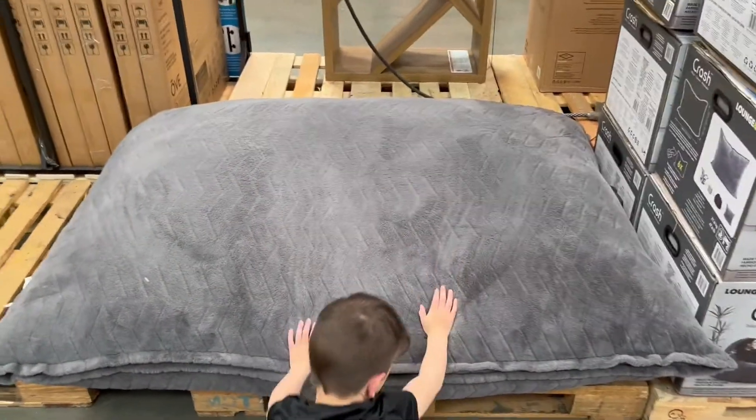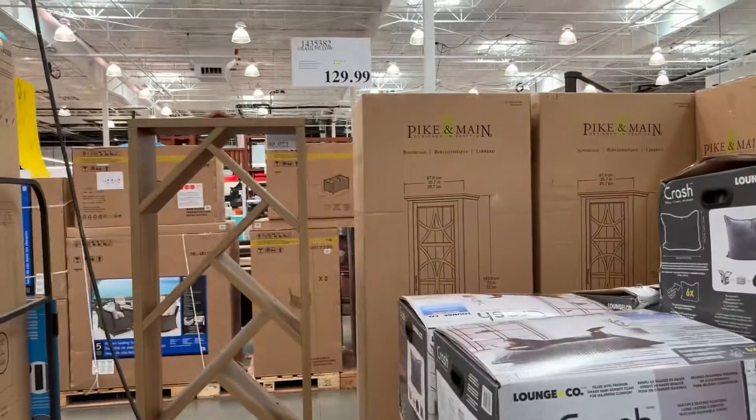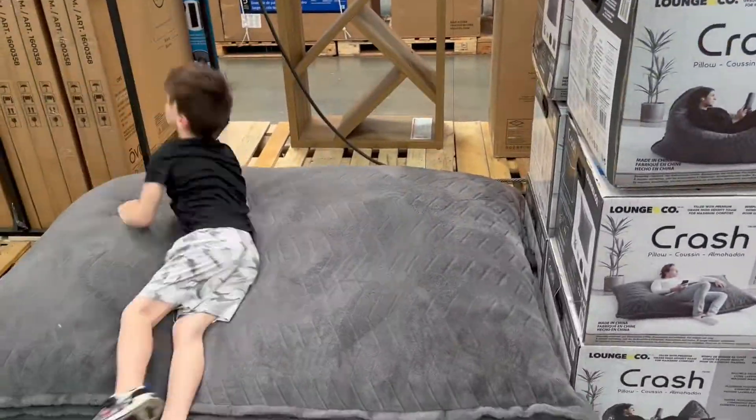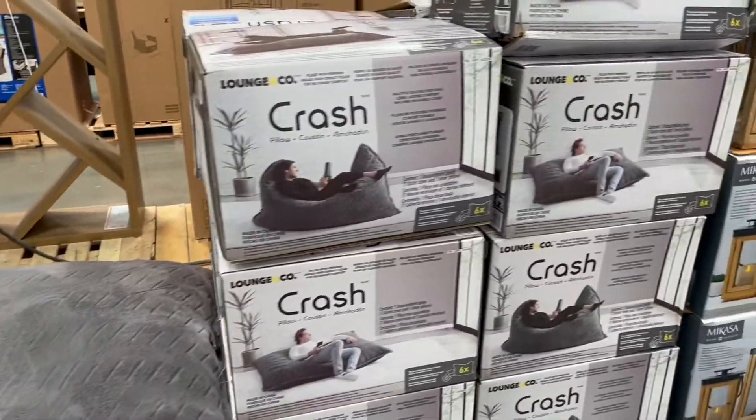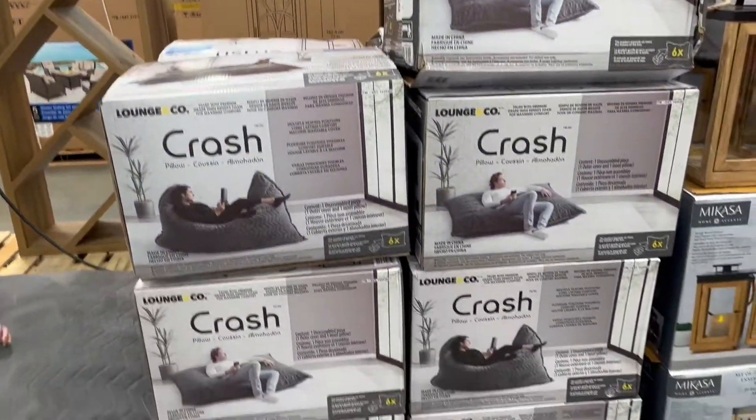My kids thought this was so fun and comfy — it is one of those bean bag chairs. It's a lounge crash pad, it's $129 right now, and he said it was so comfy. You can kind of change it however you want to sit.